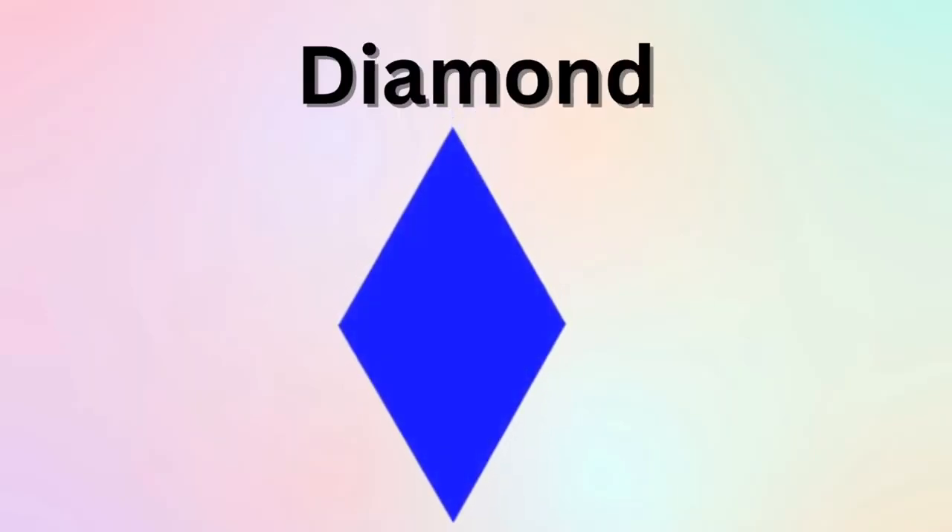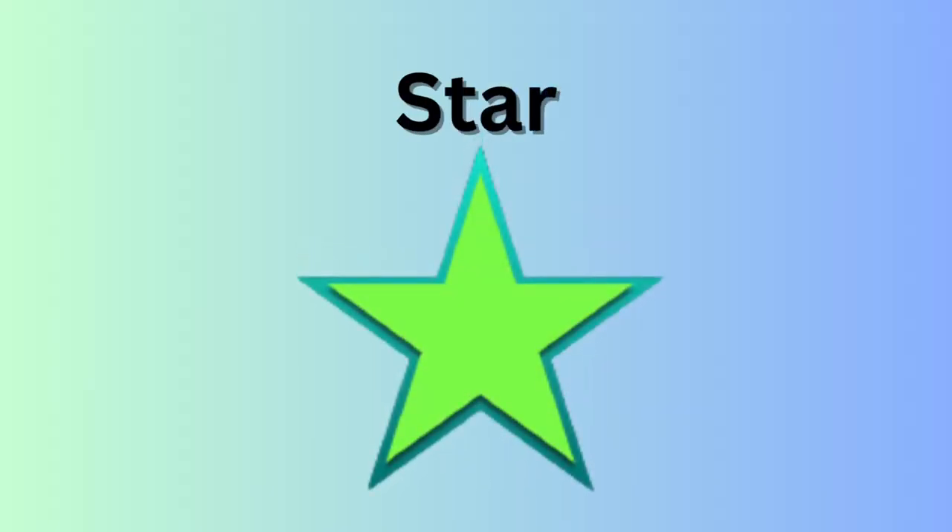Diamond. D-I-A-M-O-N-D. Diamond. Star. S-T-A-R. Star. You can see stars in the sky.